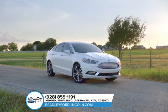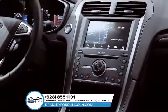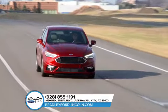Striking looks coupled with innovative design and smart technology — the 2018 Ford Fusion will turn heads.